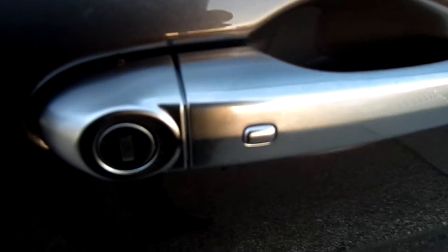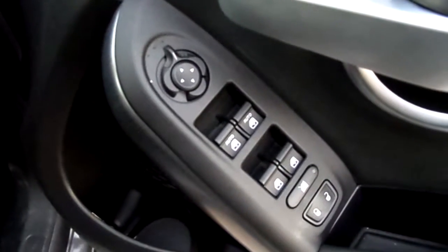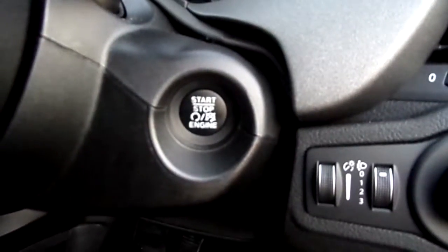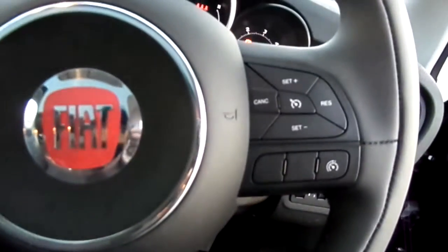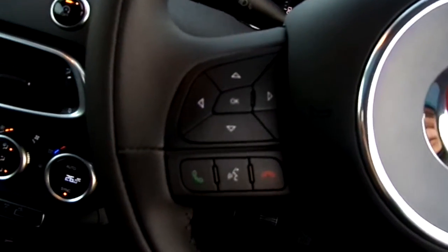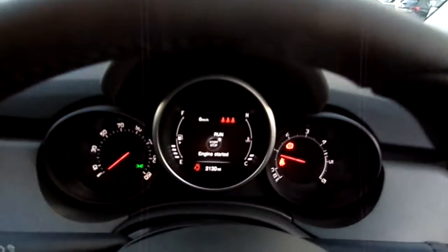That button's for the keyless entry, your buttons for your electric windows and electric mirror, that's your electric start button, and it also has buttons for the cruise control mounted onto the wheel and for the trip computer and Bluetooth. Nice leather-covered steering wheel.